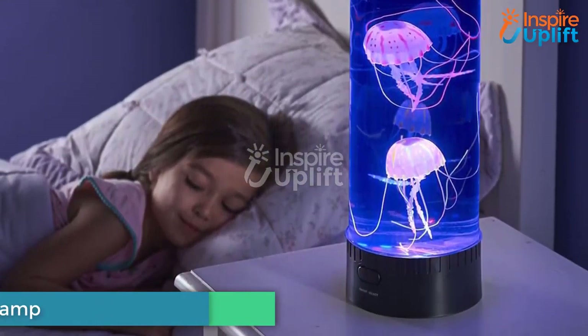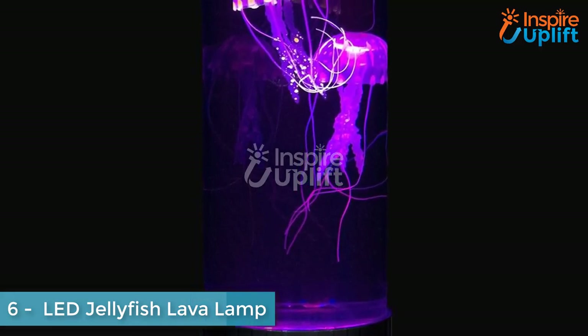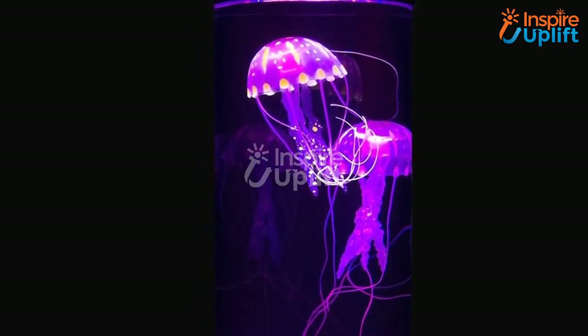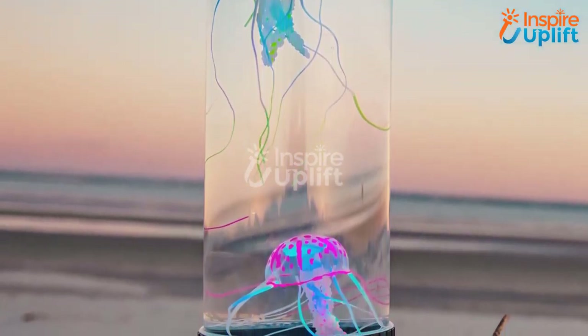At number 6 we have an LED Jellyfish Lava Lamp. The lamp doesn't aid only in lighting the room but is also considered the best smart aquarium for kids' rooms. The movement of imitated jellyfish can stun your lovely little ones by throwing a soft glow in the surroundings.